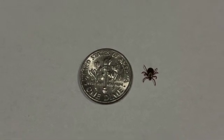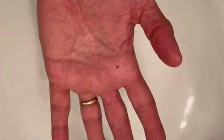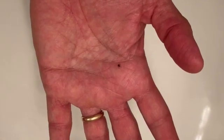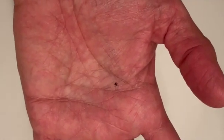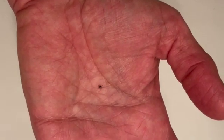Ticks are most likely to transmit Lyme disease in the spring and summer when the tick is in a phase of its life cycle called the nymph phase. Deer tick nymphs are tiny, about the size of a poppy seed or a small freckle, and only about one out of four people who get Lyme disease actually saw the tick. Ticks need to be attached to you for at least 36 to 48 hours for there to be a significant risk of infection.